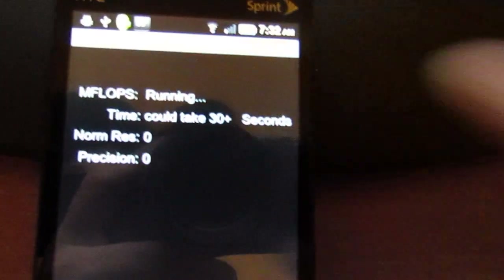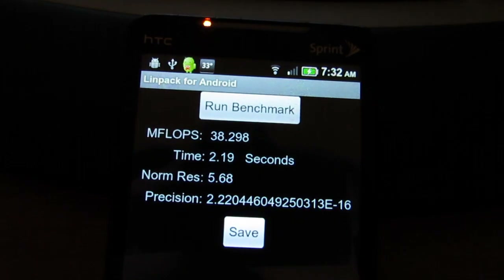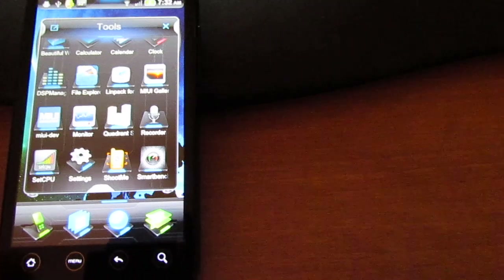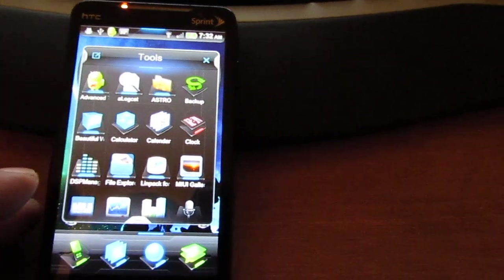And just one more time. There you go. So as you can see, as far as speed's concerned, it's definitely got it.